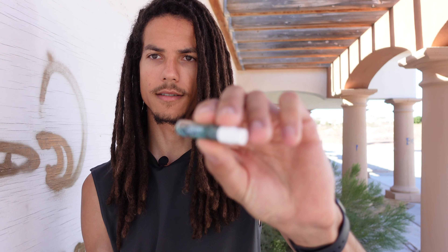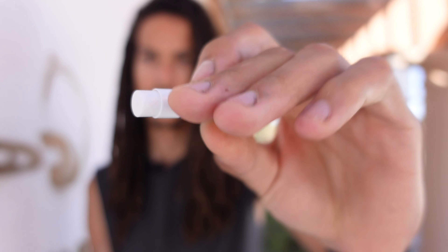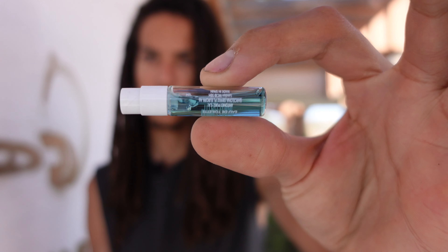So yeah guys, look at this little sample vial. I think it's a 1.5 milliliter sample, and I'm thinking this is going to be like a summertime fragrance. So let's go ahead and spray it on my right wrist.